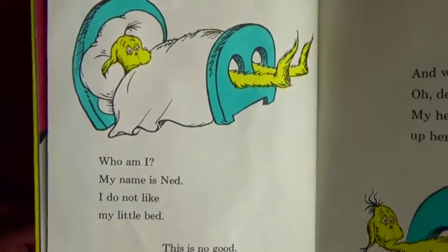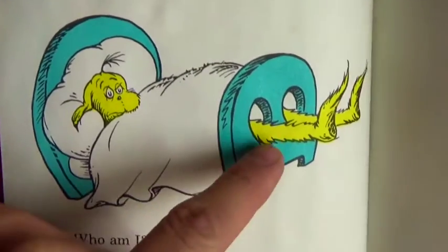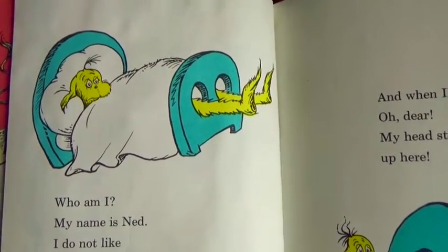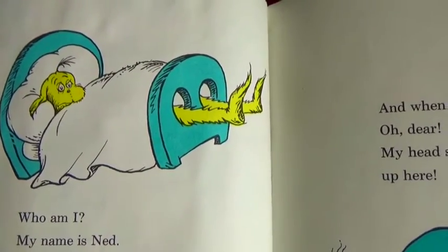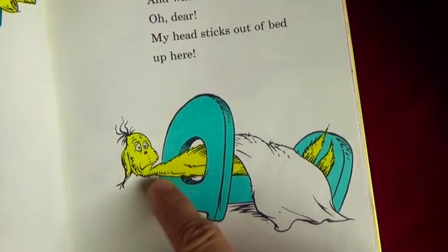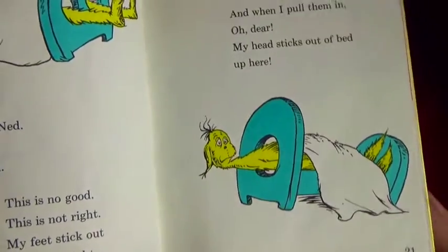Who am I? My name is Ned. I do not like my little bed. Do you guys see his feet sticking out? He needs a bigger bed! This is no good, this is not right - my feet stick out of the bed all night. And when I pull them in, oh dear, my head sticks out of the bed up here. So he can either have his feet sticking out or his head sticking out. Oh my goodness!